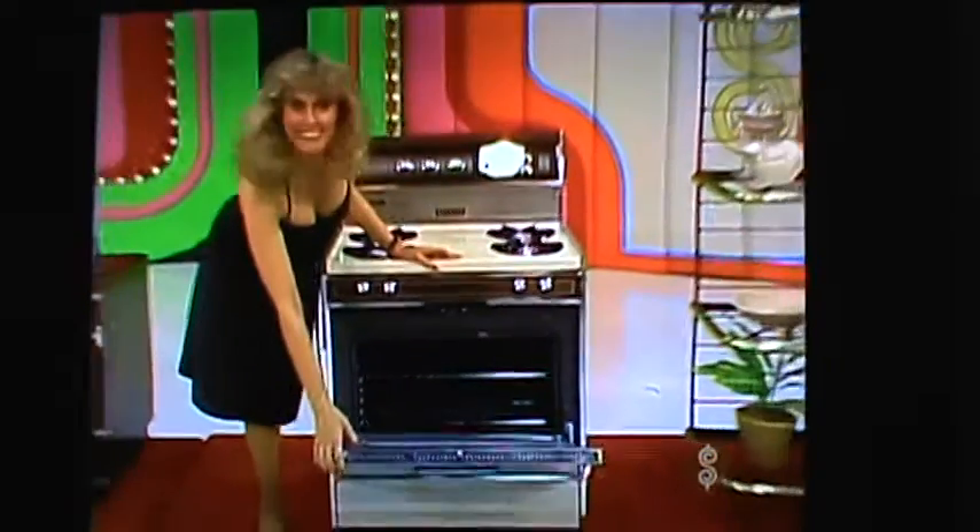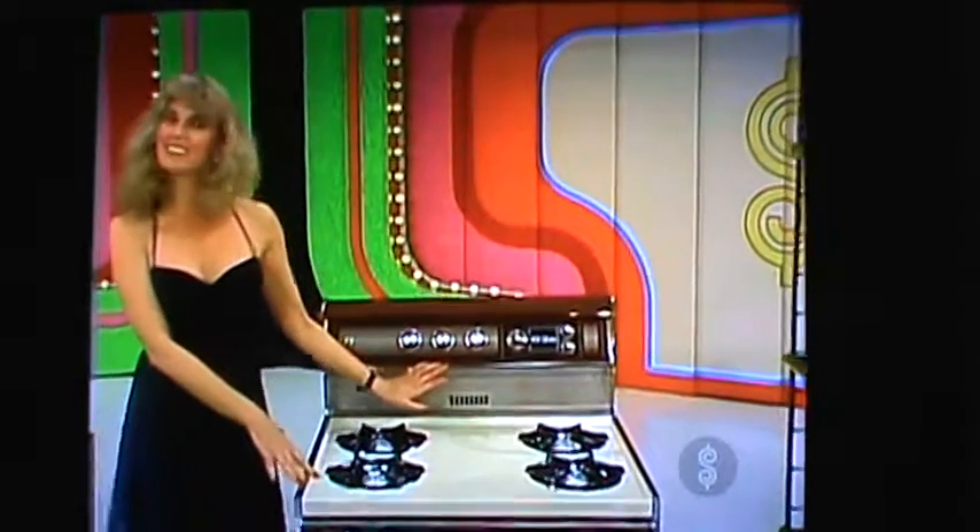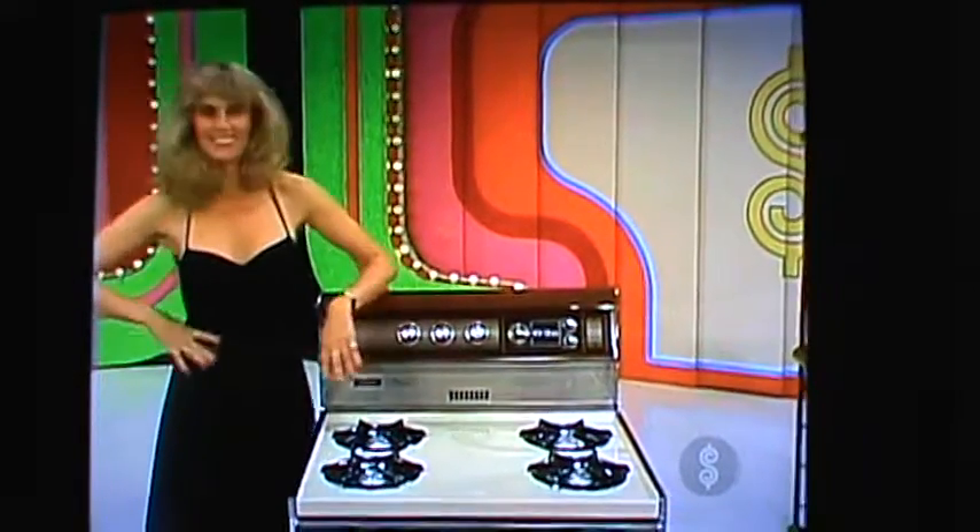Next, the energy-saving Tappan gas range, a convection air oven that bakes and broils with forced air, has waist-high broiling, automatic pilotless ignition, and clock control, and black glass styling from Tappan.